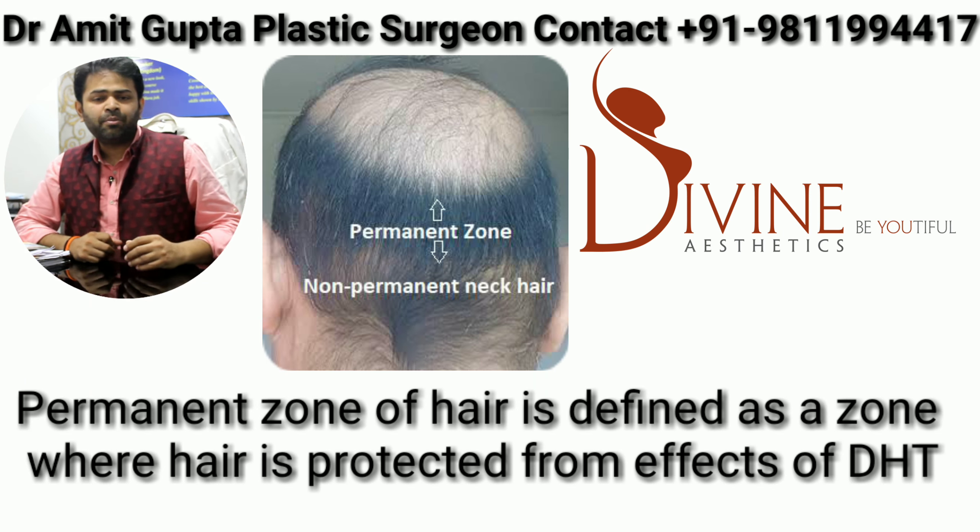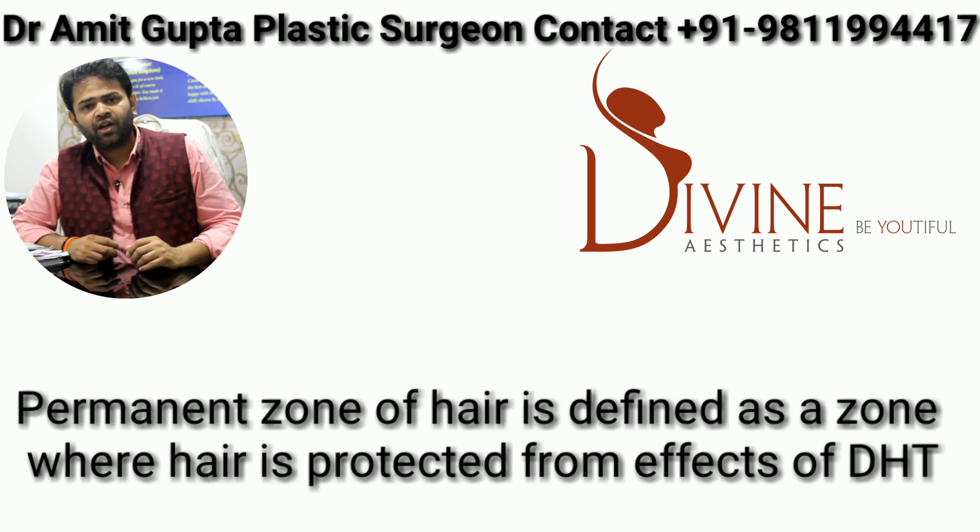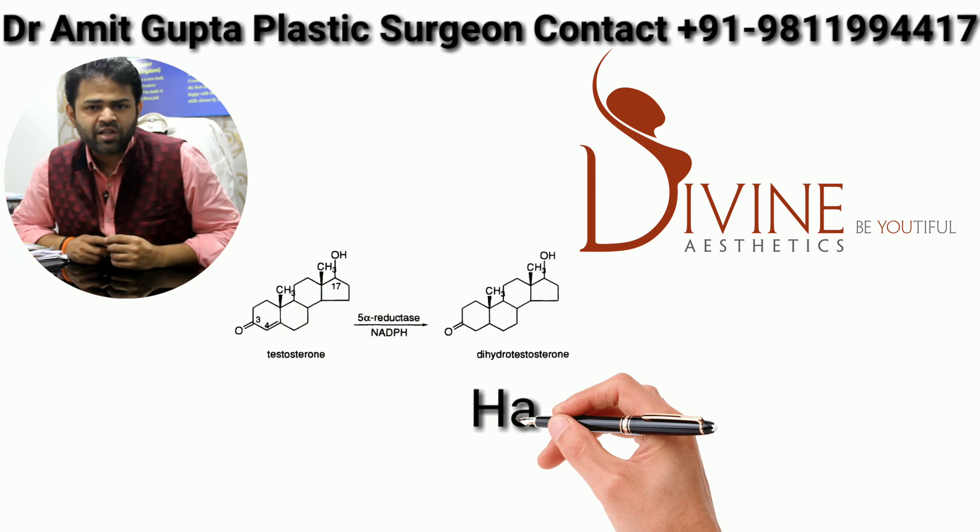There are many cricketer celebrities whose grafts were taken from the non-permanent zone using the FUE technique, and they are now showing significant hair loss above 50% of the head.